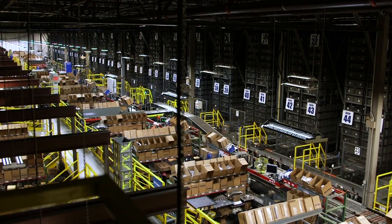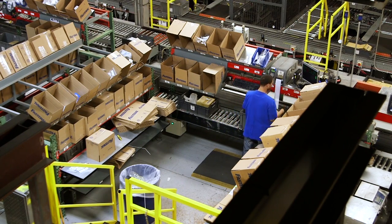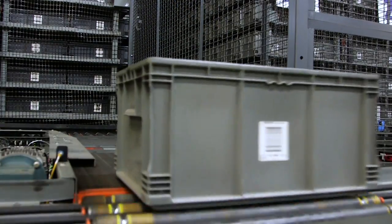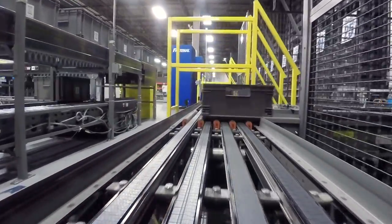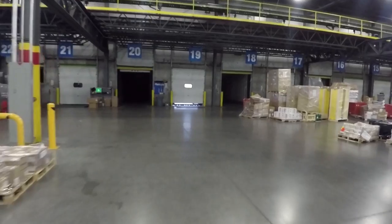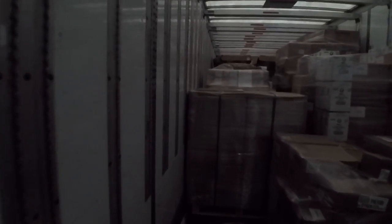The hub serves two basic functions. First, it processes more than 37,000 orders every day to support Fastenal branches in the surrounding region, utilizing advanced warehouse technology to quickly receive product in and to pick, sort, and send customer orders on their way for early next morning delivery to our stores. It also serves as the nexus of our transportation system, cross docking more than 40 semis per day to transport inventory to our regional hubs across North America.